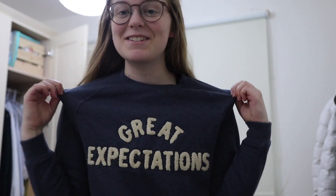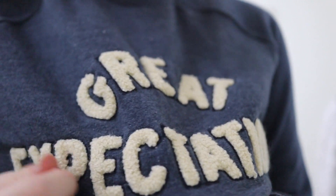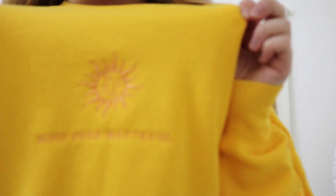As an English literature student this jumper is an essential. I got this from Joni and it's just a really simple sweatshirt which says 'Great Expectations' in this gorgeous towelling material. Next I've got Jade's 'Mind Over Mattress' sweatshirt. I just love how cozy this is — it's so warm and oversized. Then I've got my Millennial Coffee Club hoodie which I bought from Eve. I don't really wear sweatshirts or hoodies but I like to put them on before bed.